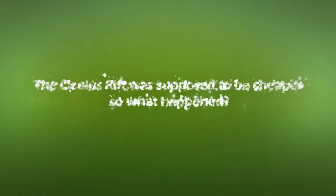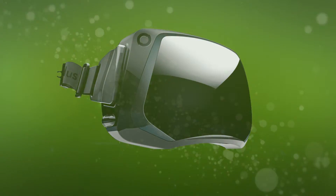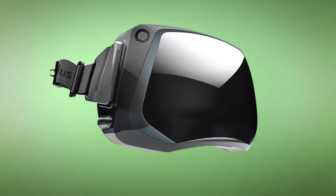How's it going guys, my name is Doocybrook and welcome back to another quick update video. The Oculus Rift was supposed to be cheaper — so what happened?